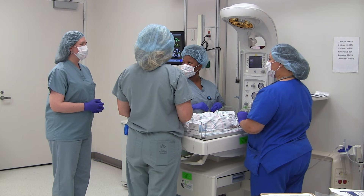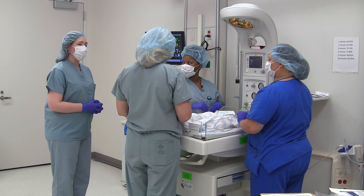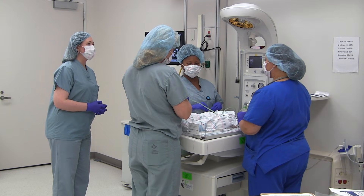So let's go ahead and assign roles. I'll be team lead. Leanne, could you take care of the airway and the head of the bed? Courtney, would you be willing to do ventilation? Delinda, will you place the pulse ox?